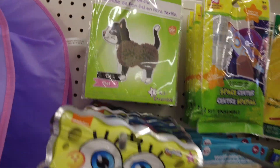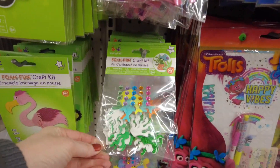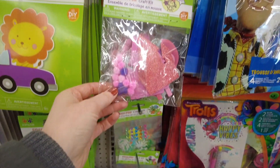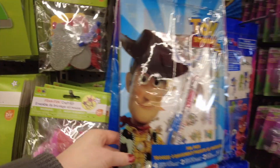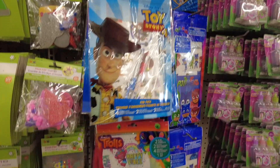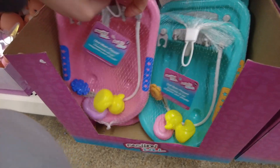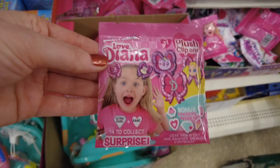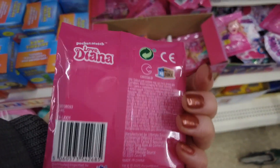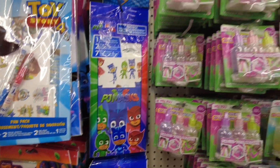They have a few different craft sets — this is a pom-pom kit to make a cat, and some foam craft kits as well. A couple more activity kits: Toy Story and Trolls. And this is a doll bath playset.